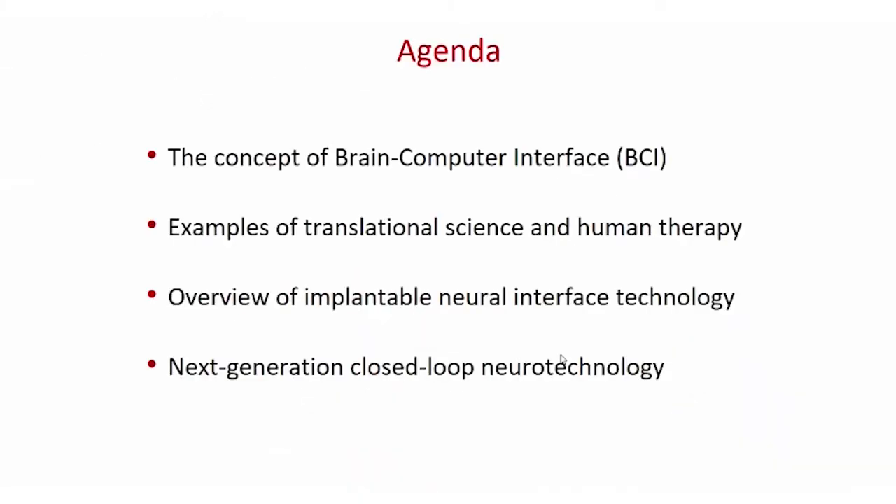Hello, I'm Dejan Markovic from UCLA, and today I will introduce neural interfaces. There are many shapes and forms of neural interfaces, so I'd like to use brain-computer interface as a canonical technology to introduce the idea, then go over examples of translational science and human therapy for neurotechnology, come back to an overview of implantable neural interface technologies that exist today, and then talk about next-generation closed-loop neurotechnology with some opportunities in the future.